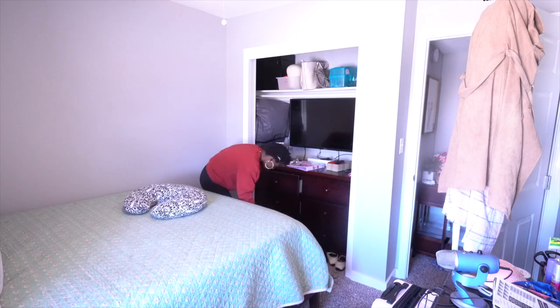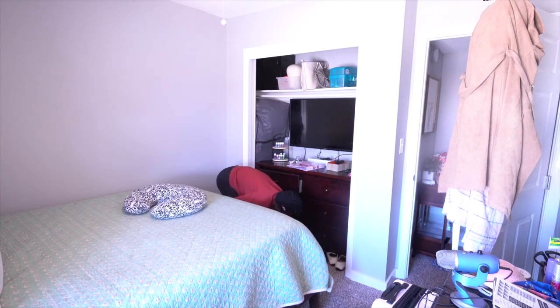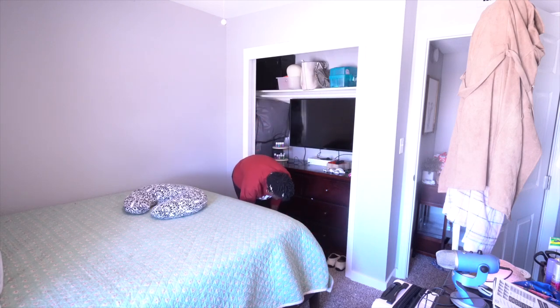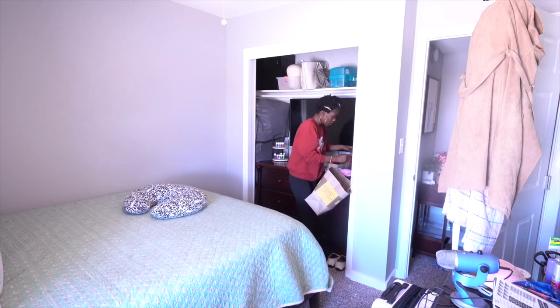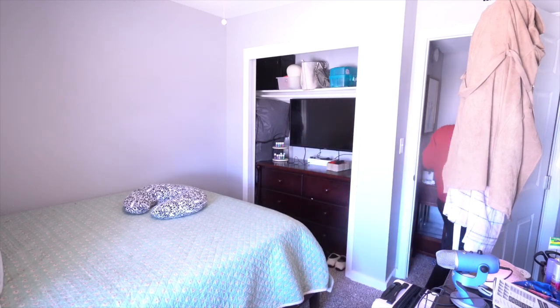In our closet we decided to do something a little bit different — we went ahead and put the TV in the closet. It works out better that way because we do have a lot of stuff and we didn't want the room to feel so small with the vanity, the TV on the wall, and the bed in the room. We will patch the hole up and fix it though once we move the TV.